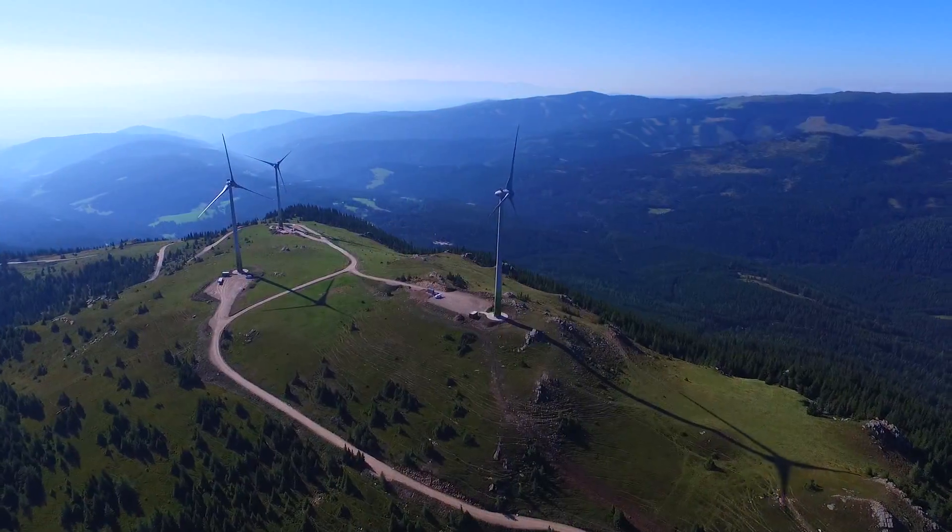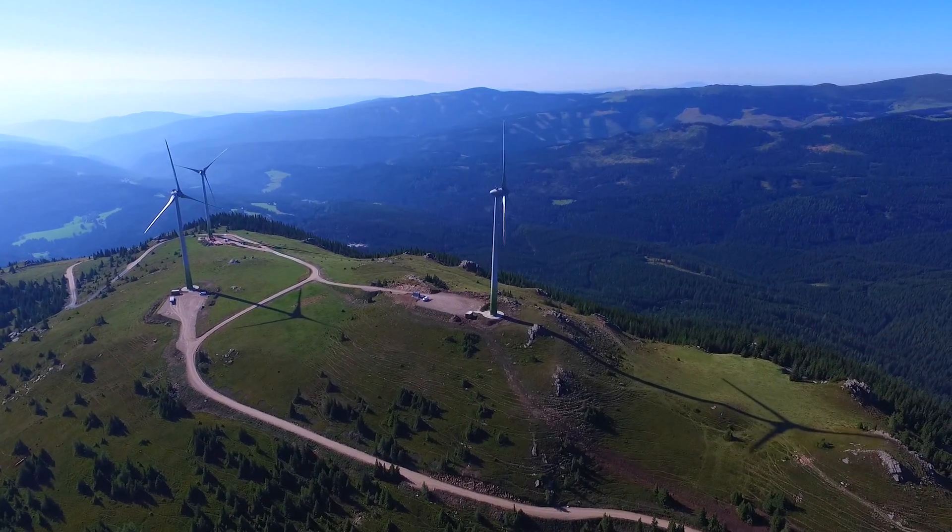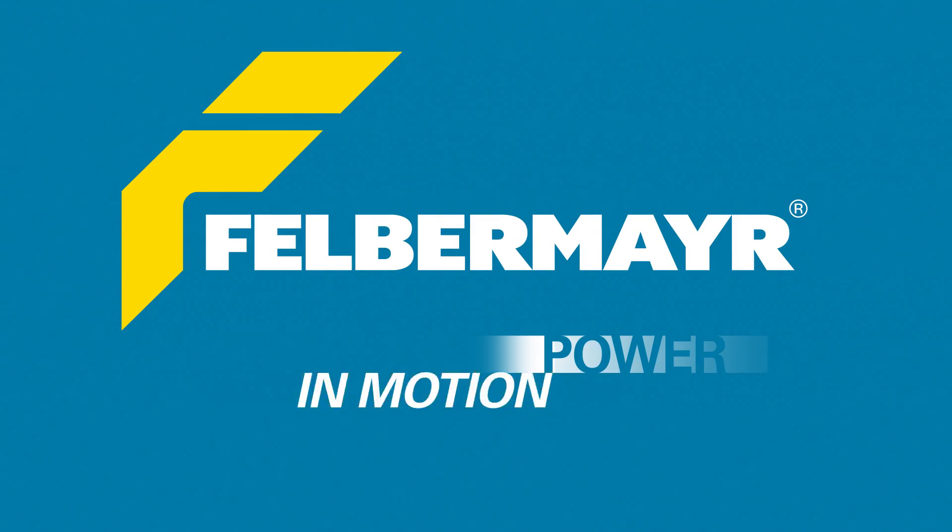A technological success in harmony with nature. Felbermayr — Power in motion.